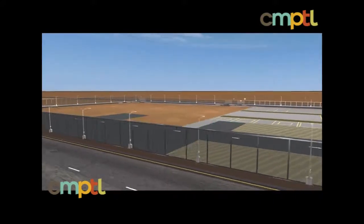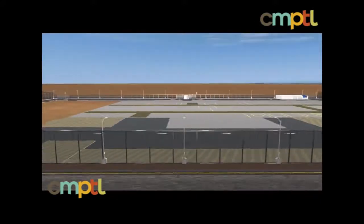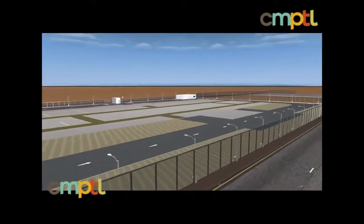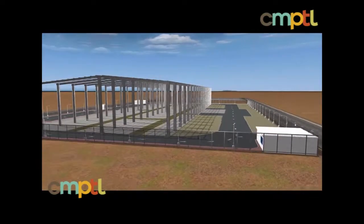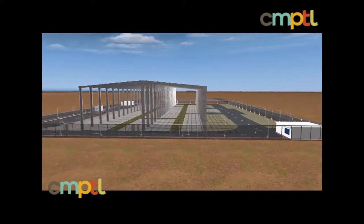As Qatar forges ahead with the most rapid development program in its history, our energy industries have an increasing demand for world-class engineering fabrication and maintenance services delivered both in-house and on-site.